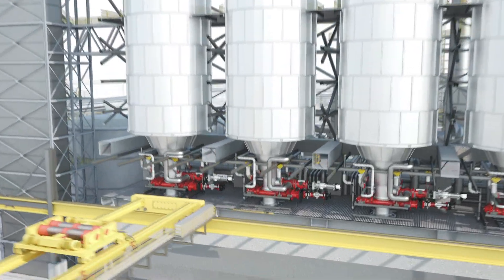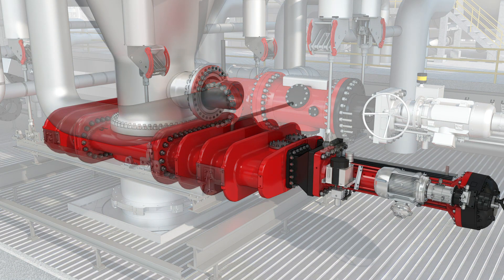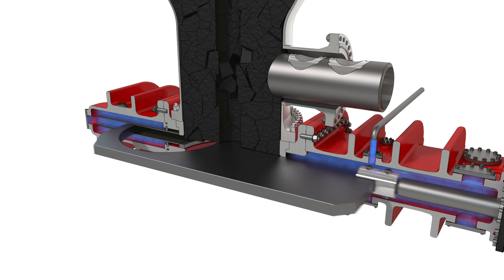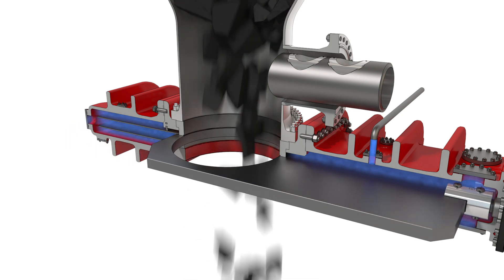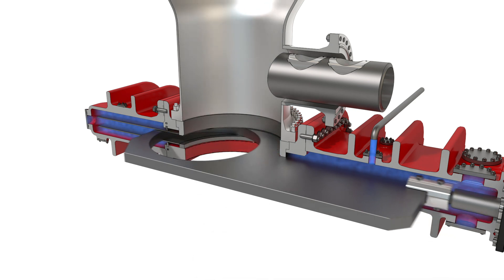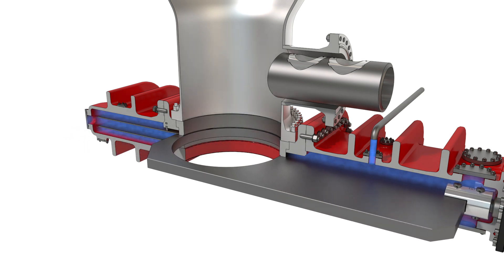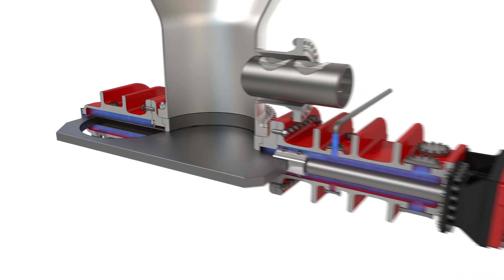In 2001, Delta Valve designed, engineered, and installed the world's first fully-automated, fully-enclosed coke drum bottom unheading valve. Replacing manual or semi-automated unheading equipment with a fully-automated system improved worker safety, reduced downtime, and increased refinery profitability. This simple single gate and dynamic seat design revolutionized unheading.